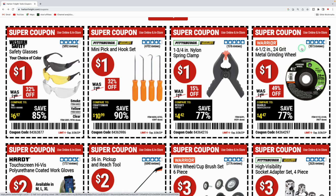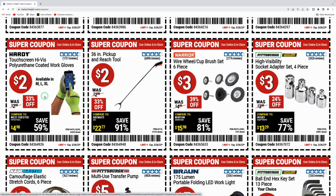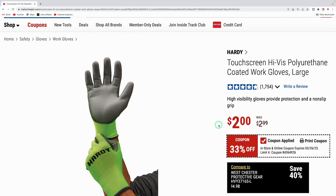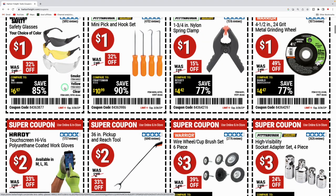Over to the far right they got the Warrior four and a half inch metal grinding wheel — a dollar for one. They usually also have a 10-pack of assorted grinding wheels with flap discs and cutoff wheels for around ten dollars. Next up they got the Hardy high-vis coated work gloves for two bucks — they work with your phone. You're getting a lot of safety stuff from Harbor Freight for pretty cheap.